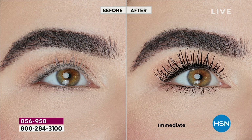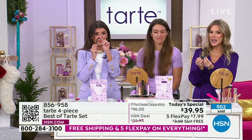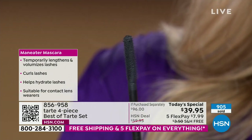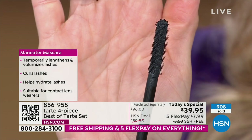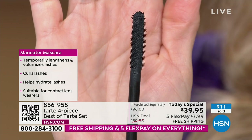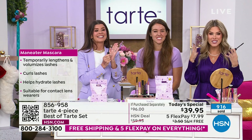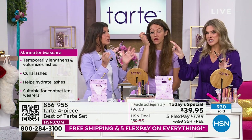Remember, this mascara is part of your Today Special — you're not having to add it onto your order. That barrel-shaped brush has 500 bristles all the way around, and it grabs every single lash from the base, literally coating each lash, lengthening and lifting it while conditioning — which is a miracle.